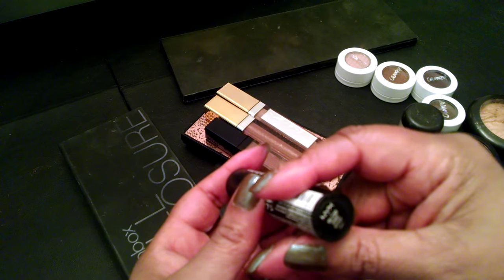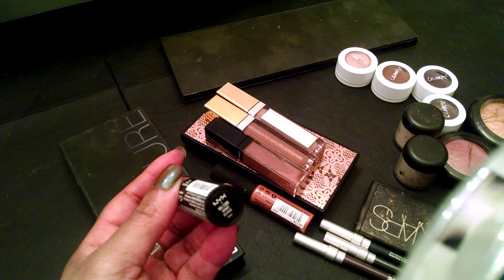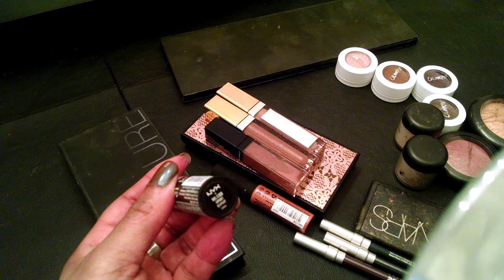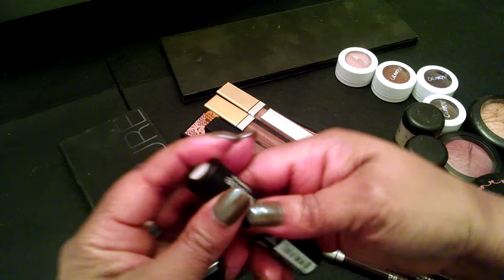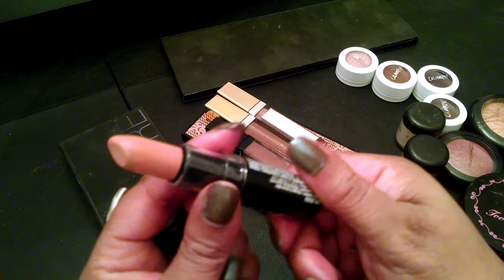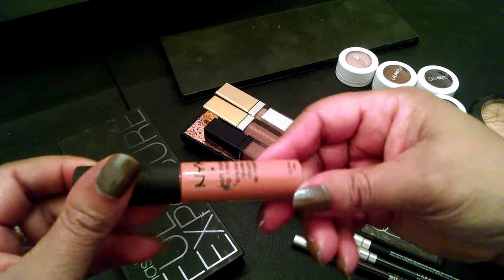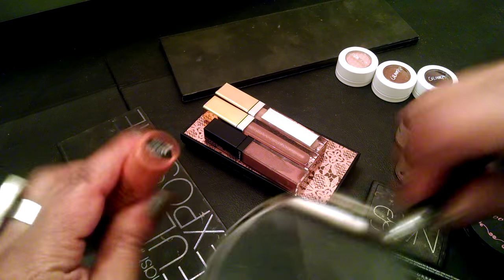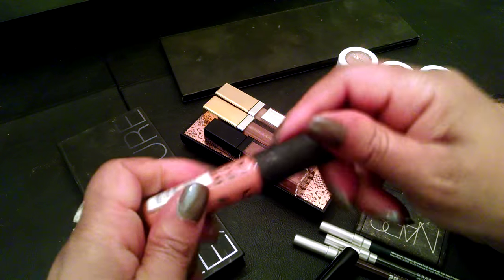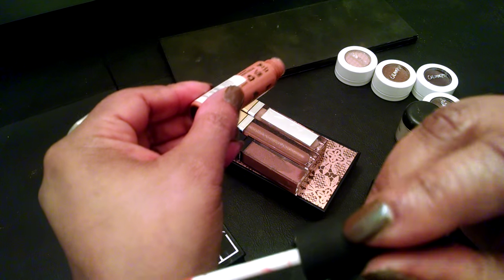Then I have a NYX neutral. This one is Spirit — S33ml — I believe it's a matte. And it looks like this. So this would look really pretty with that brown, or any other color to change it up. And then I have another NYX gloss — it's a cream gloss. It's kind of a neutral shade, and I think this says Zurich. It looks like it has a little bit of peachiness to it. It's also a nude. And there's a swatch of that.